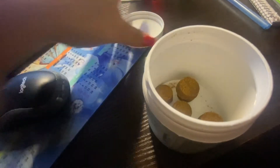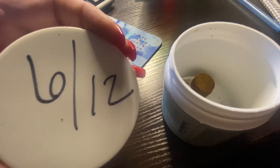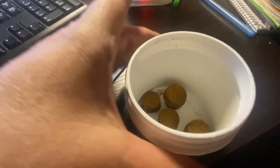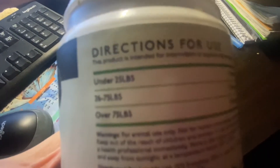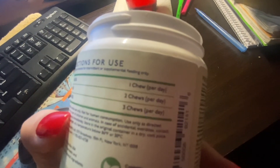Then we'll start the next one and I always date the lids and keep them. That way I can go back and see how long they've been on them and if it's very effective for my pet. These are not cheap. You've got to follow their instructions on how to give these to your dog and it usually tells you all that right there. So check out their website.